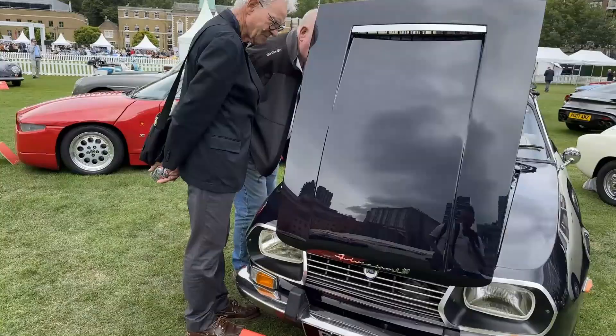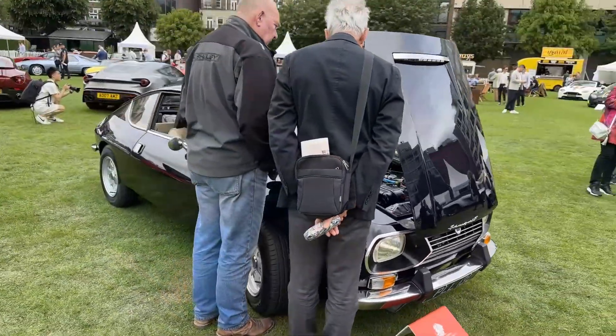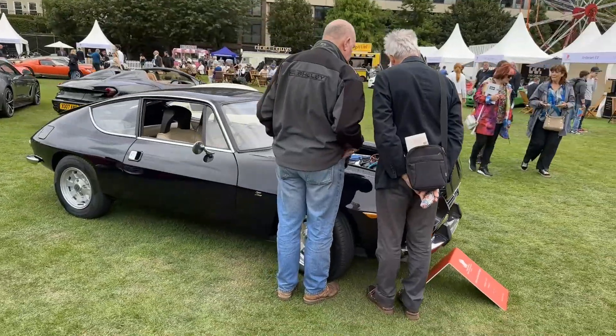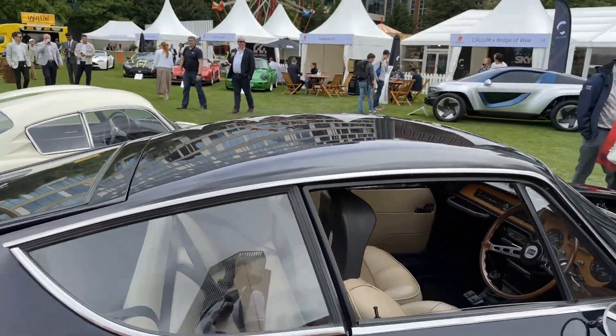And last but by no means least, we're looking at a Lancia — this is a 1972 Lancia Fulvia Sport Zagato. I hope you liked our quick walk around the coach-built Zagato collection of cars.